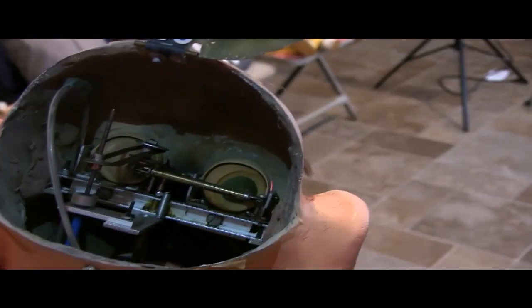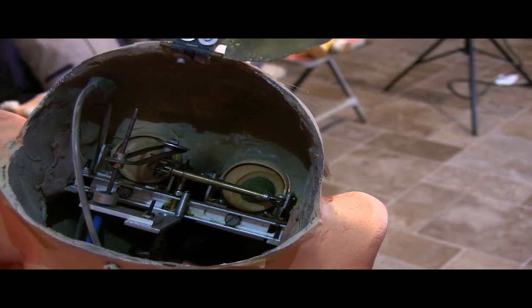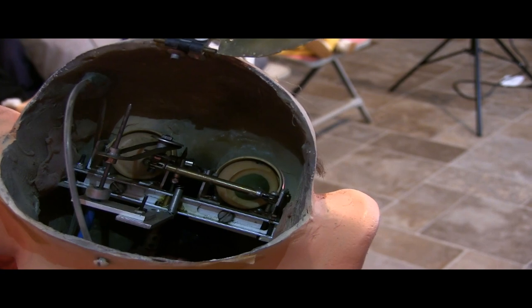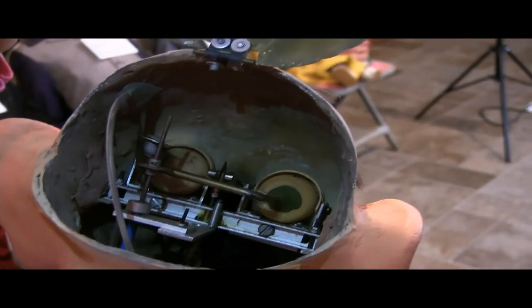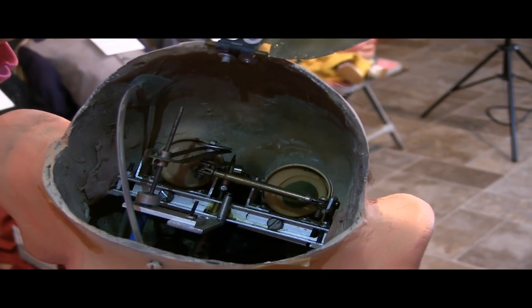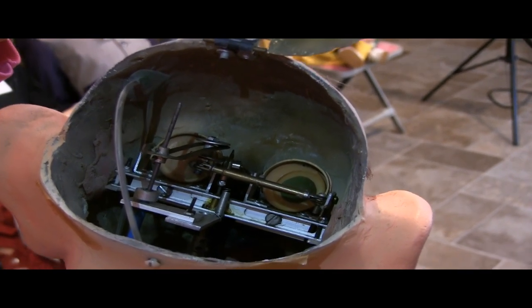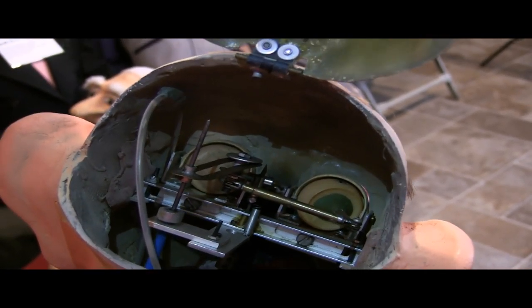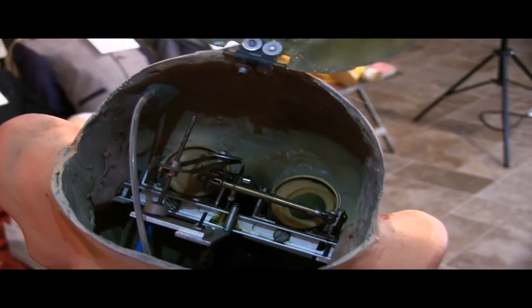This is me doing the blinking mechanism. You can see that movement. Now I'll do the moving eye mechanism. And then the mouth mechanism. It's interesting because the eye mechanism is off-center, which is not typical.